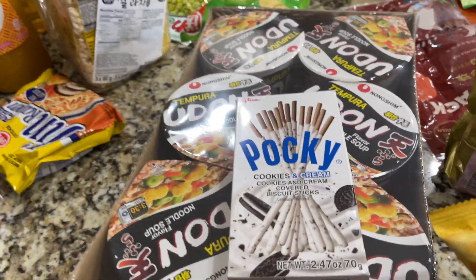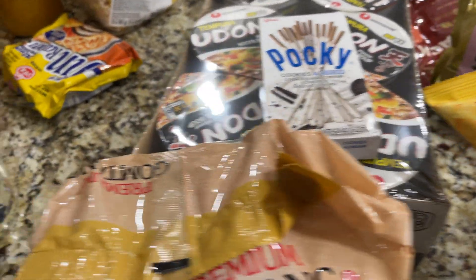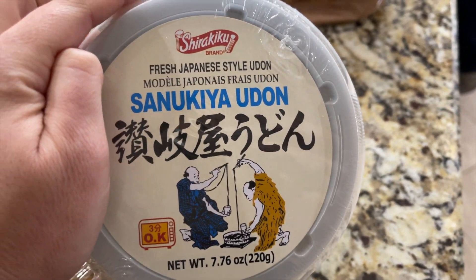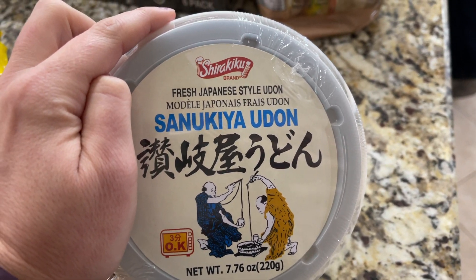Another one for the kids — cookies and cream. This is from Japan. This is Senyukira Udon.